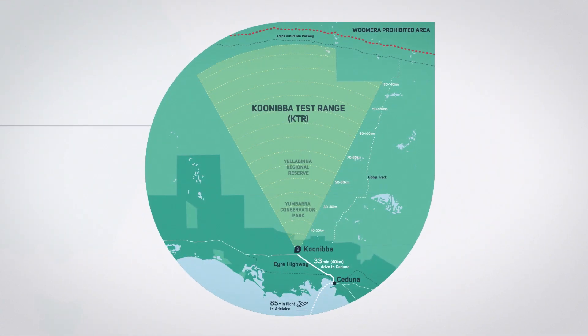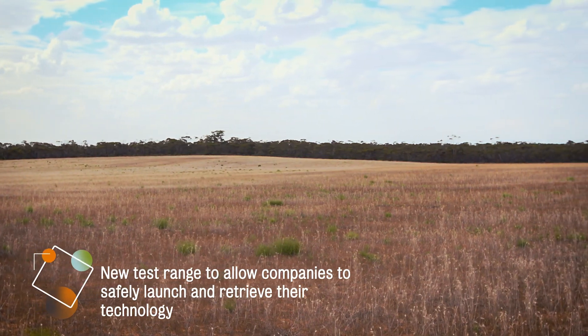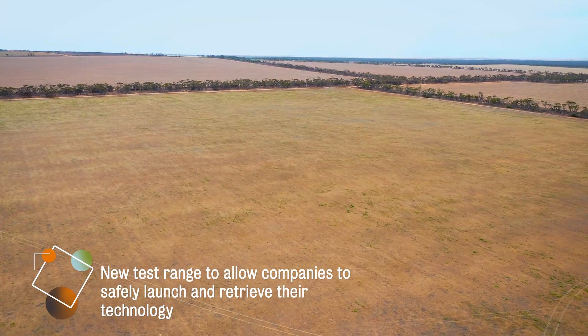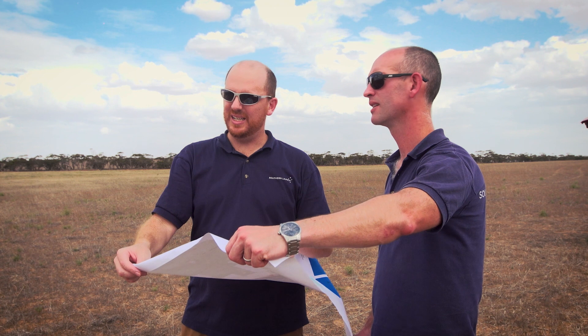Parts of satellites or rockets can be recovered safely on the ground before you try to get the rocket to do 7.8 kilometres per second. It's a very good way to de-risk operations before you try the real deal.